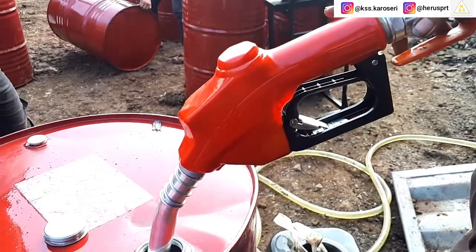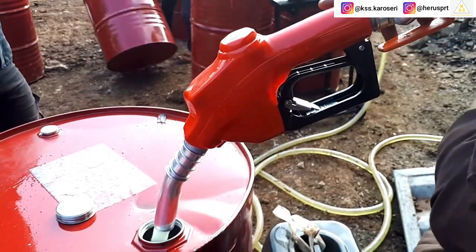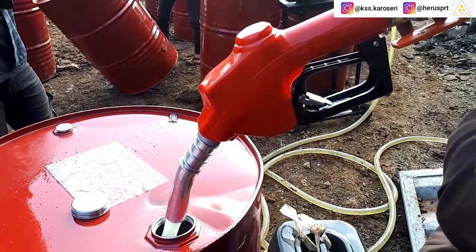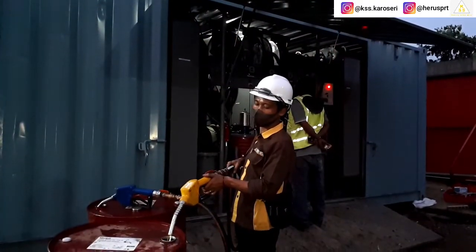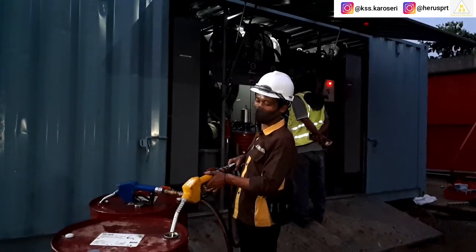Untuk kapasitas literan yang dikeluarkan dari sistem tangki solar kurang lebih 30 liter per menit. Kemudian literan yang dikeluarkan dari sistem tangki oli kurang lebih 22 liter per menit.